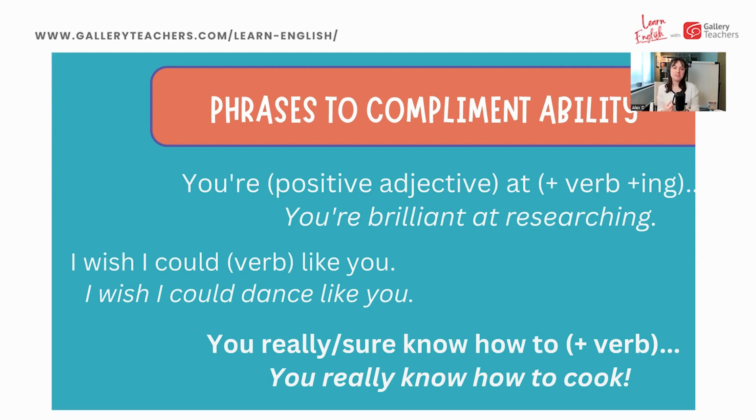Now, actual compliments. Here are some phrases to compliment skills and abilities. I've written the form and also some examples. 'Your [adjective] at [verb + ing]' — for example, 'You're brilliant at researching.' Next, a little more hypothetical: 'I wish I could [verb] like you' — to show almost envy. For example, 'I wish I could dance like you.' The more informal expressions: 'You really know how to...' or 'You sure know how to...' — for example, 'You really know how to cook.'